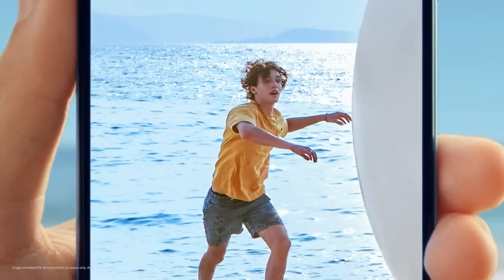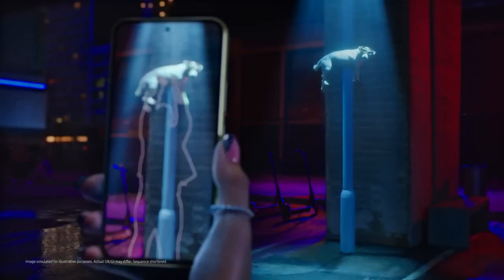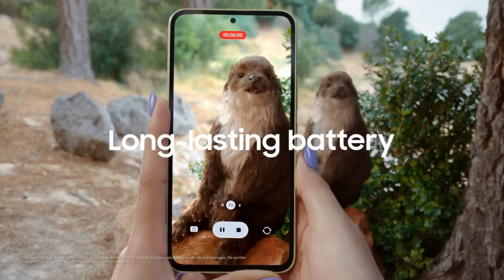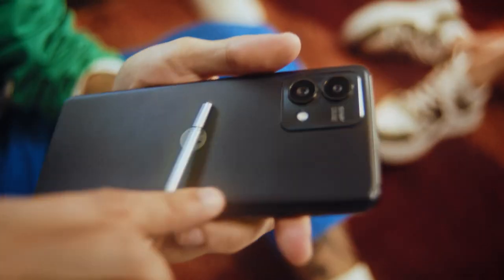Nowadays, budget smartphones are improving in every aspect, whether it's their screen, how fast they work, their camera, or their batteries. They are capable of performing well in all of these areas. So let's dive in and explore the absolute best budget smartphones of 2023.